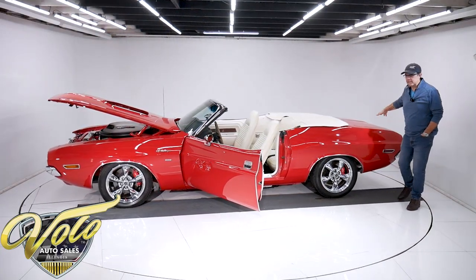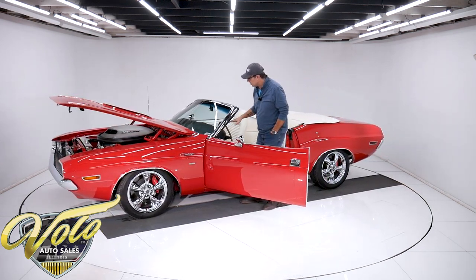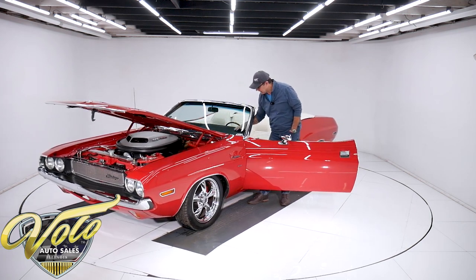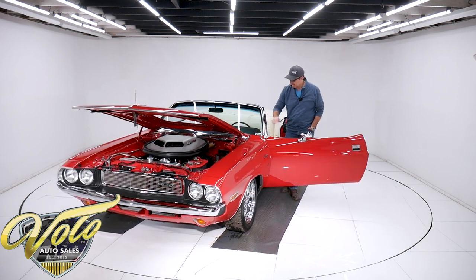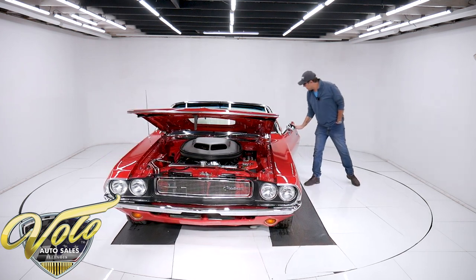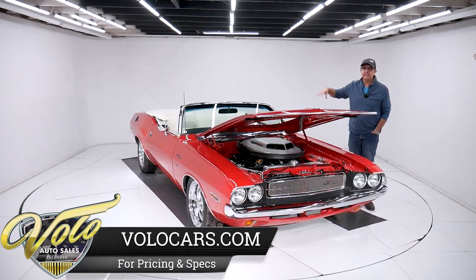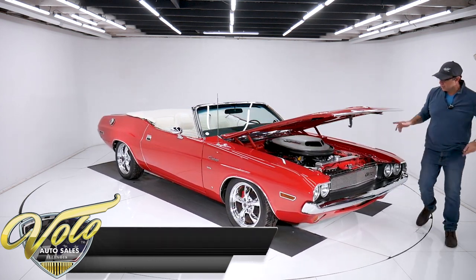Everything lines up, shuts nice, feels right. I was reading my notes and said this is probably a new dash, but it's actually the original dash. There is a small, tiny crack at the corner front of the speaker — really small, looks like a fingernail, right by the VIN number. That's a remarkable original dash, and it's nice to have the original dash because the VIN number is attached to the dash pad. If you change the dash, somebody has to drill out the original rivets and replace them.